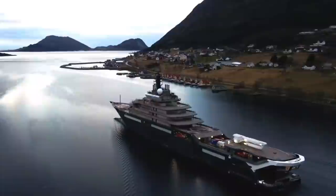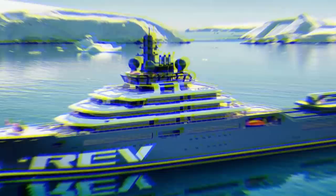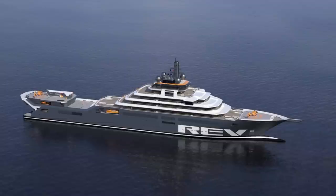Don't be surprised if the cost of this research vessel's production is very expensive, at 300 to 500 million US dollars, making it one of the most expensive research vessels ever built. This ship shows a luxurious and modern look, even though it is used for research and expeditions. RAV Ocean was built in Romania and launched in August 2019.